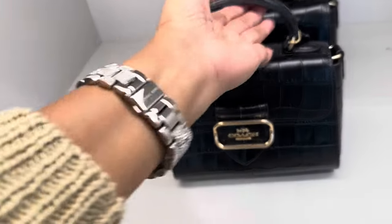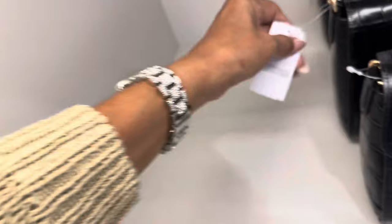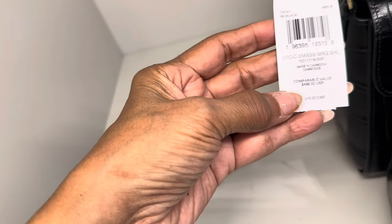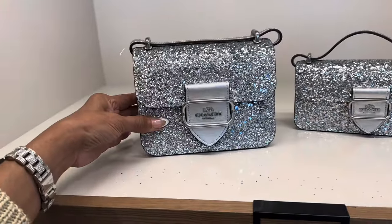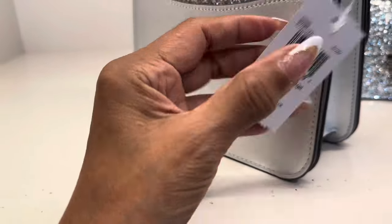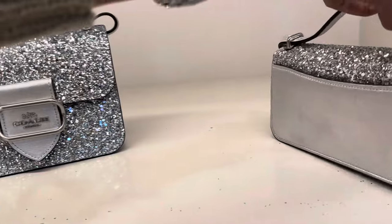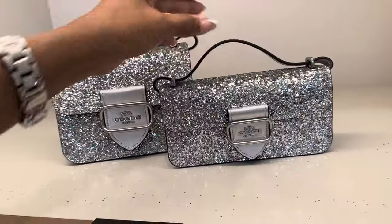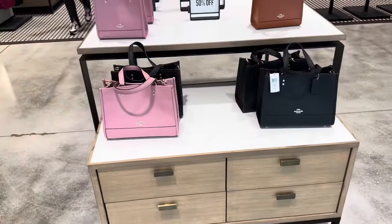The croc emboss is the one I like — let me show you the price: $498, 50% off. This shiny one is even cuter; the price is $398. The smaller one — I'll let you know the price if it's there. These are all 50% off — cute, cute, cute!